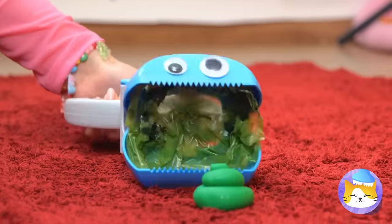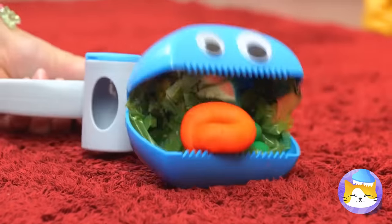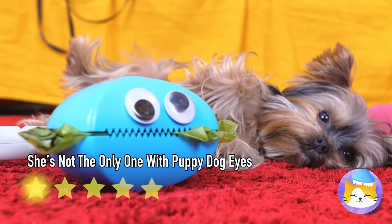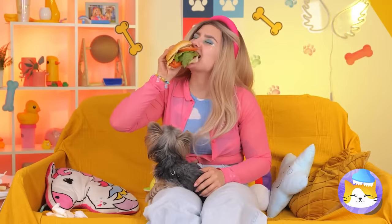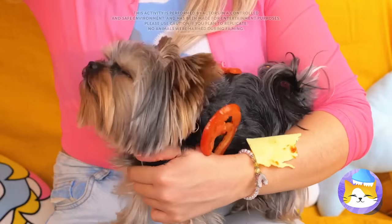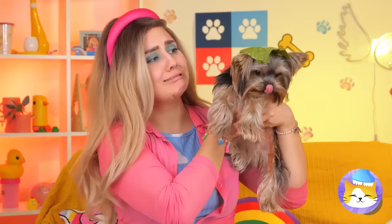Me so full, but me could always eat one more. Puppy owners need to keep up their strength too, and if she can get a treat, she won't complain.